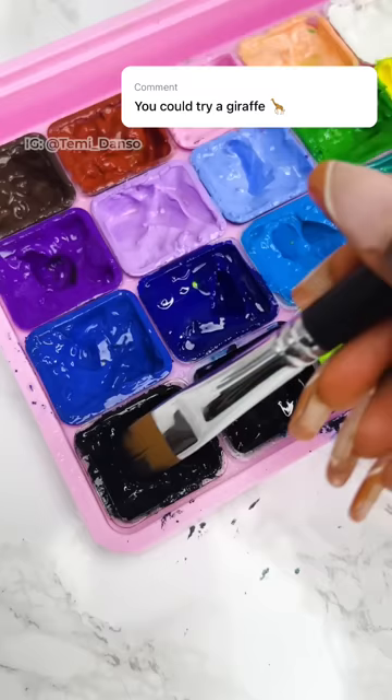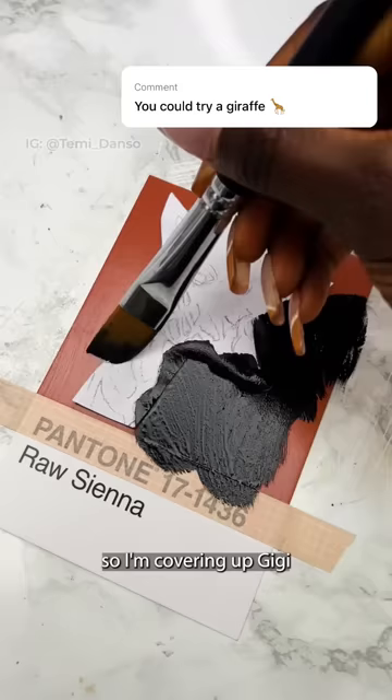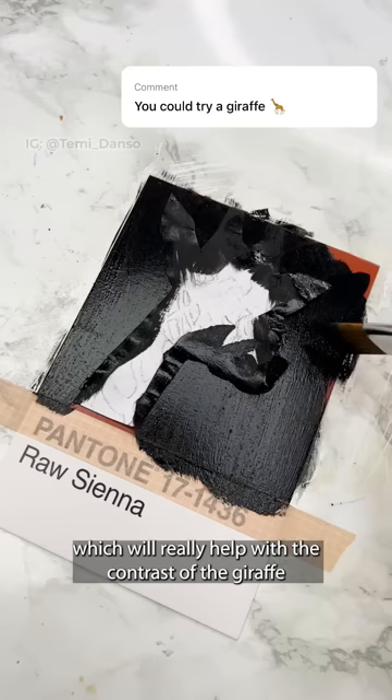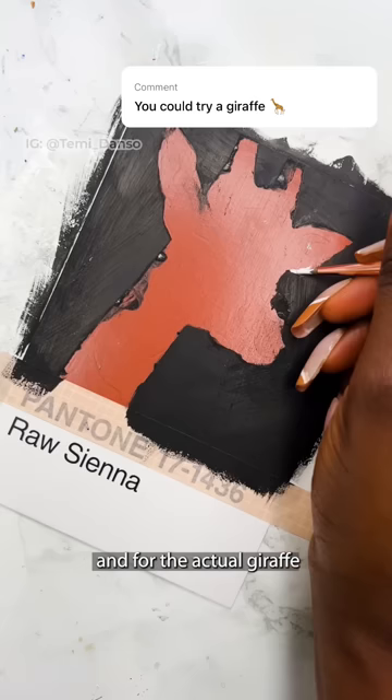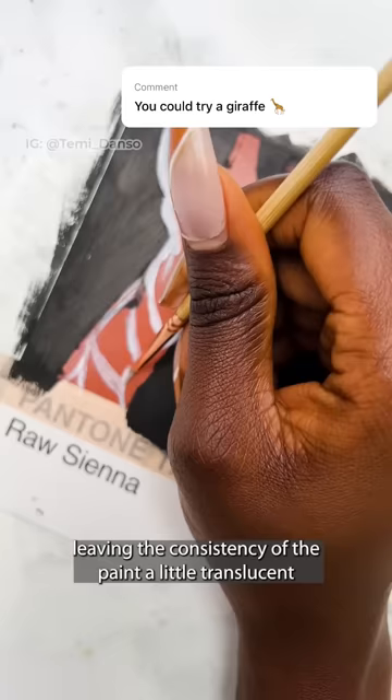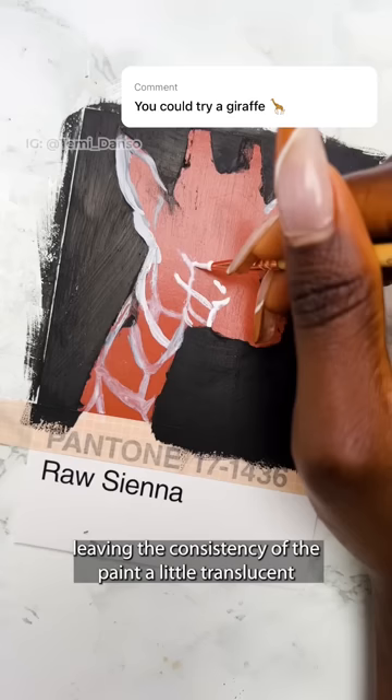I love to start with the background, so I'm covering up Gigi and painting the background with black, which will really help with the contrast of the giraffe. The blue tack looks well chewed this time around — time to finally get masking fluid, I think. For the actual giraffe, I'm starting with all of the lightest bits, leaving the consistency of the paint a little translucent, and just adding details.